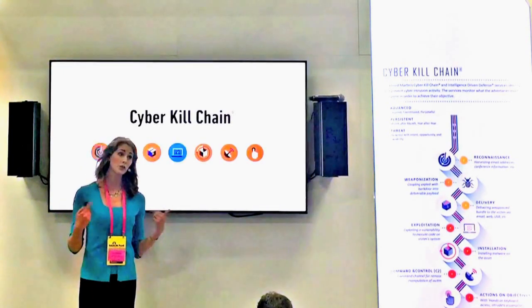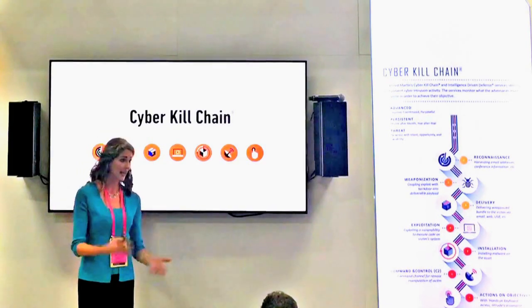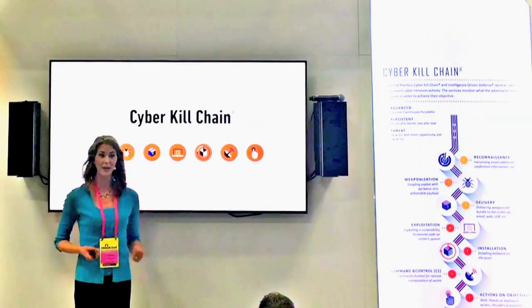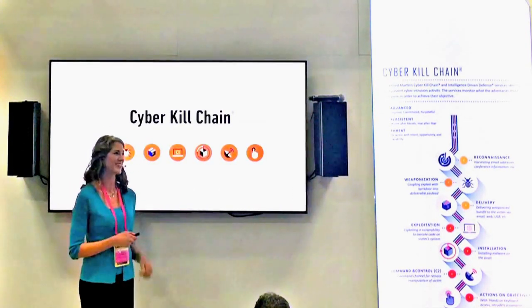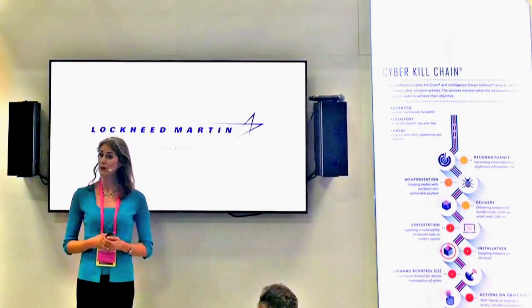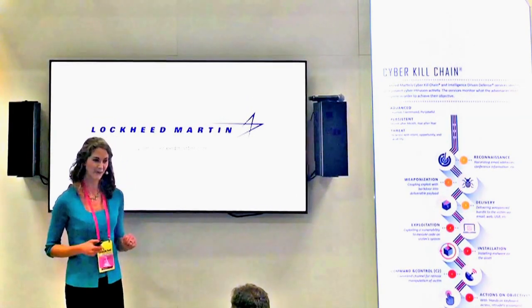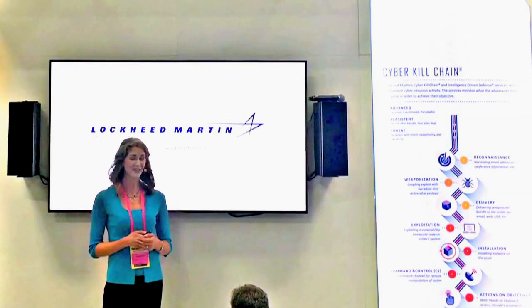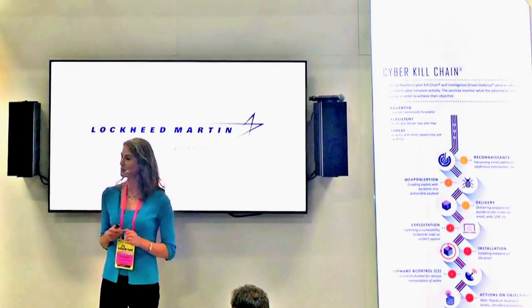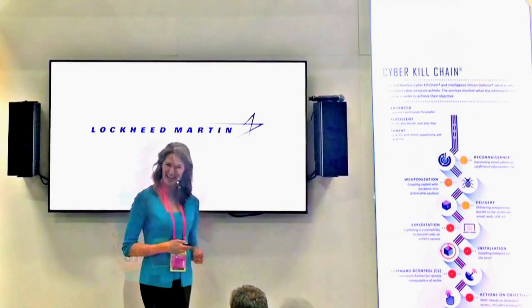Executive buy-in leads to investment in tools and training, which leads to stronger programs, talent retention, state-of-the-art defense capabilities, and measurable results. At Lockheed Martin, we do partner with organizations who are ready to win the cybersecurity game. We offer a range of products and services to integrate with your existing efforts and help you develop a more proactive defense. If you are interested in learning more, please talk to one of our security professionals in the blue short-sleeved shirts today.